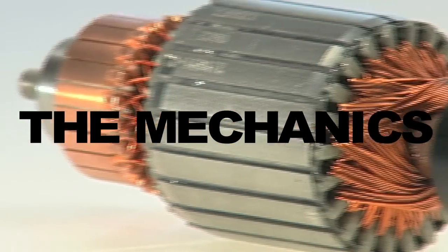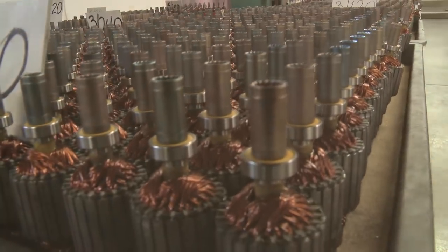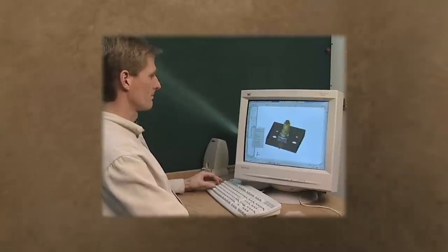Over the years, we've continued to push that edge to keep a motor that is faster and stronger and better than the competition. Over the past 30 years, there have been many innovations that are unique to the success of Blendtec.